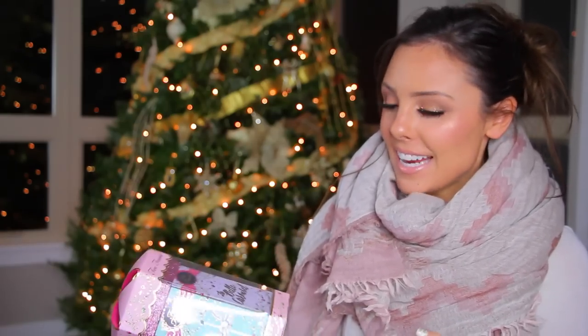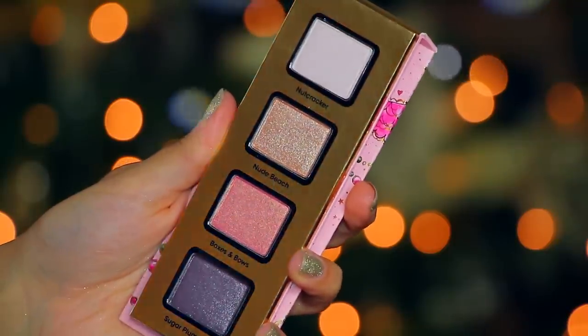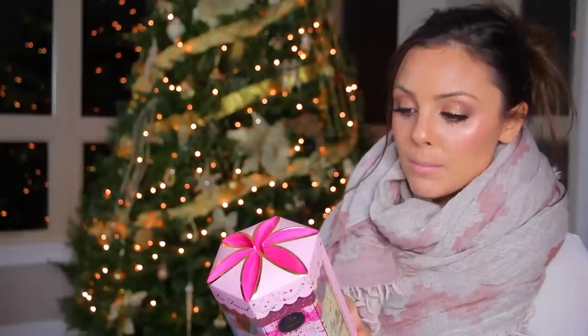So the next thing I got is the Too Faced La Belle Carousel. This is one of their holiday sets this year and the one I liked the most. There was one that was a couple dollars more expensive that I was going to get, but I felt like I had a lot of very similar colors already. I also liked the concept that each of these little things are actually individual palettes. It has 12 eyeshadows, 2 blushes, 2 bronzers, and a deluxe size Better Than Sex mascara, all in 6 individual giftable palettes.